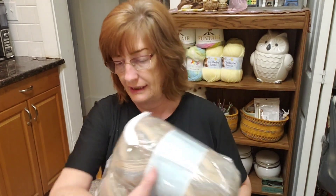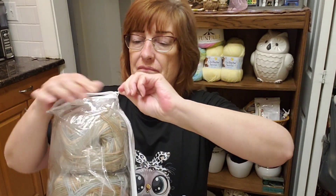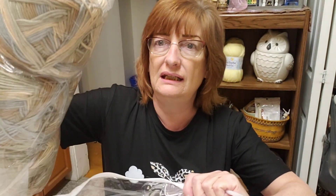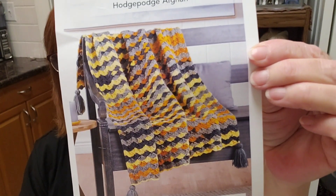The Hodgepodge Afghan — let me open this up. This is a nice zippered bag. These balls of yarn are humongous. There are three of them — I'll talk about those in a second. Here's a blanket close-up. Pretty, kind of different right? This just looks like some type of shell stitch.